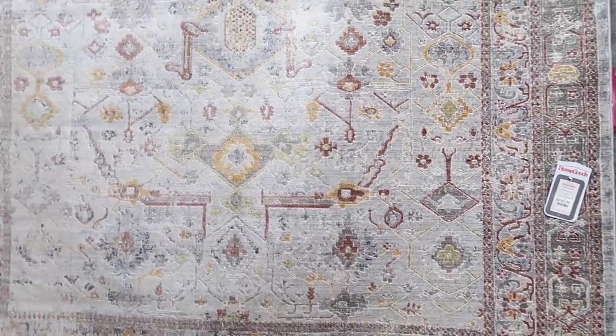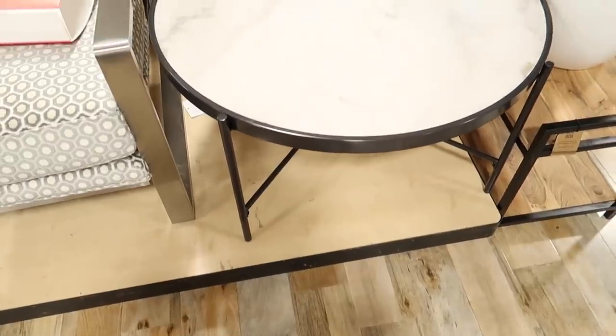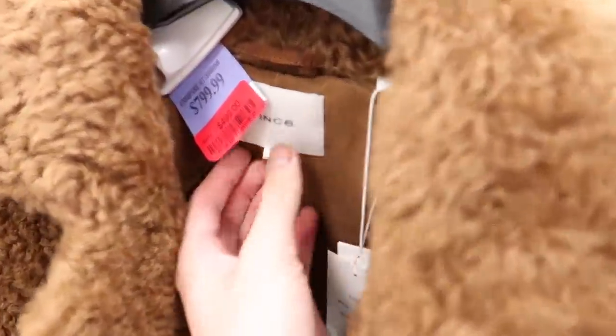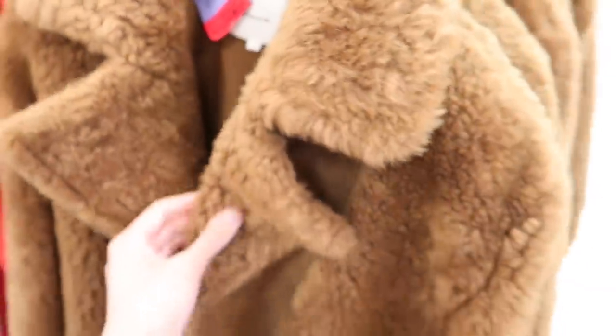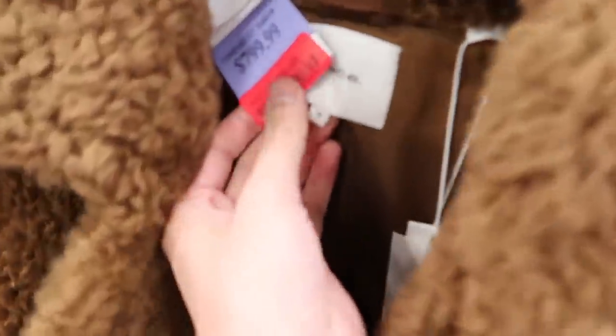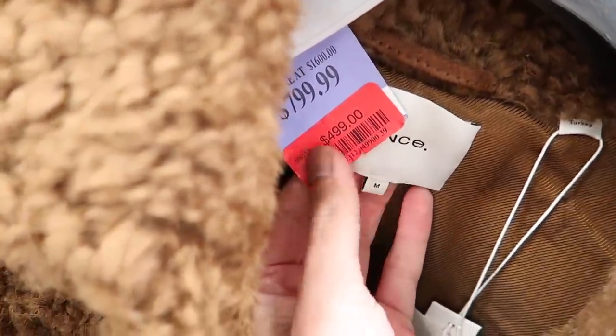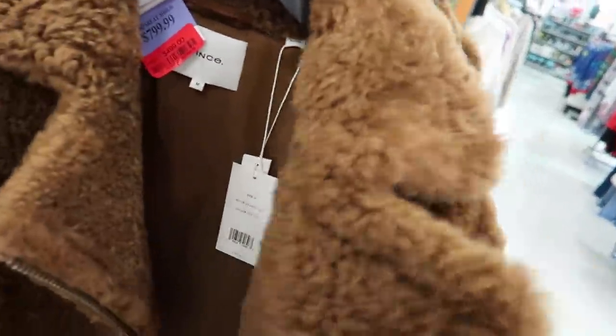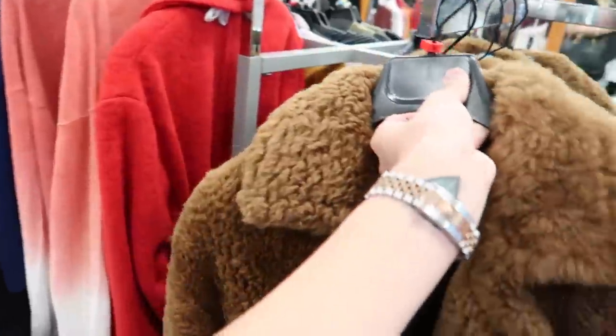Beautiful warm colors on this Ralph Lauren one. If you've been looking for a marble coffee table, check your local store — it's $299. The HomeGoods where I'm at has a TJ Maxx connected to it, and I've been eyeing this Vince shearling teddy jacket. Right now it's $499 — I feel like that's still a little much. I'm almost certain this will probably go down even more.